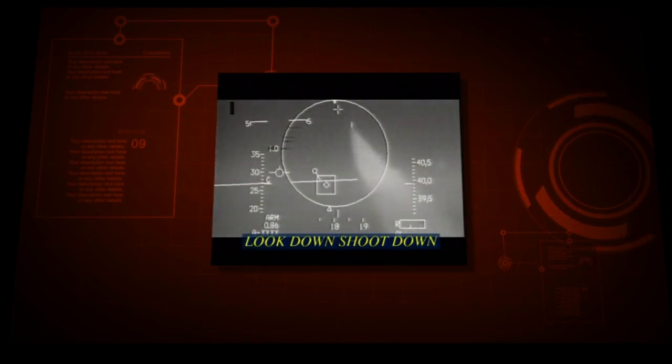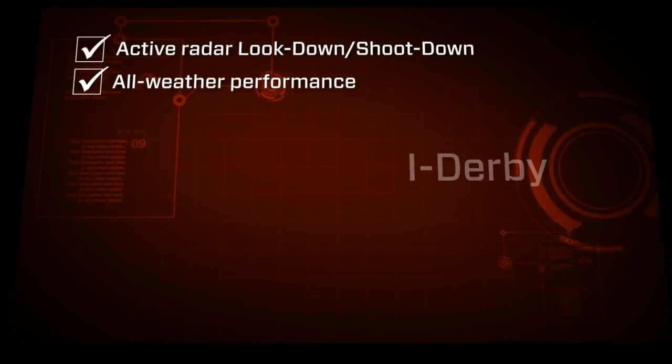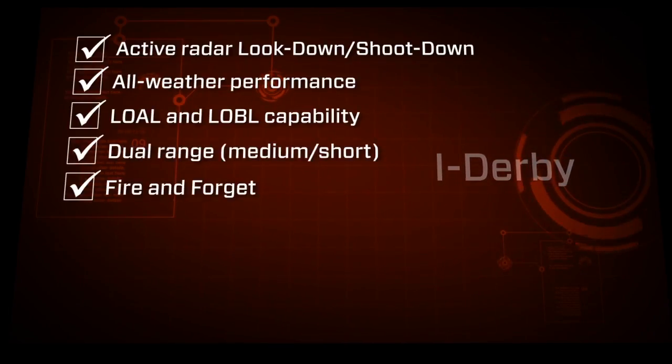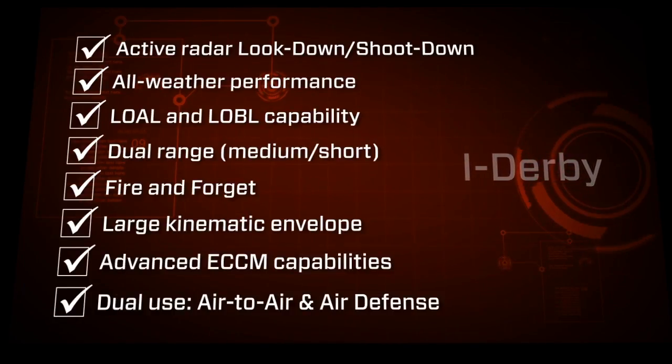The i-Derby missile incorporates several cutting-edge high-performance technologies. i-Derby's many advantages include active radar look-down shoot-down, all-weather performance, low altitude look-down capability, dual range, fire and forget, large kinematic envelope, advanced ECCM capabilities, and dual use air-to-air and air defense.